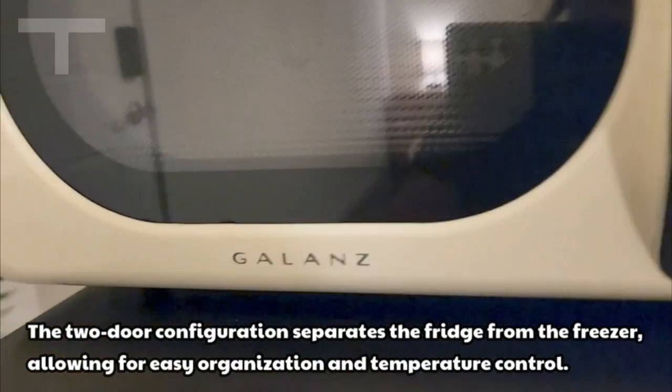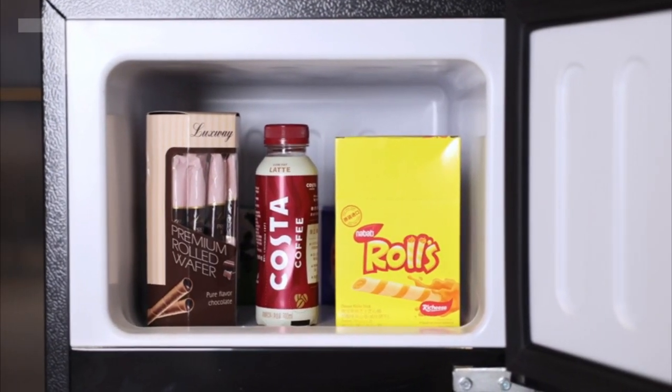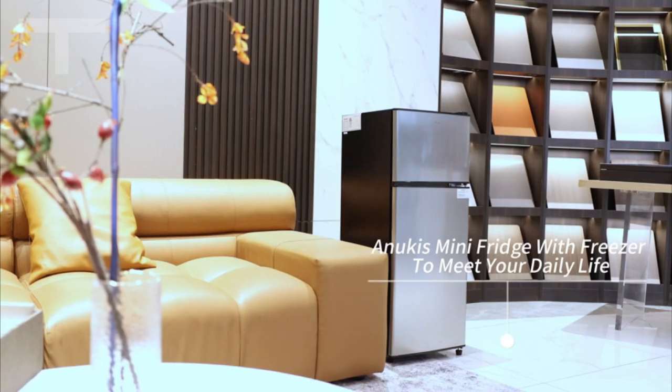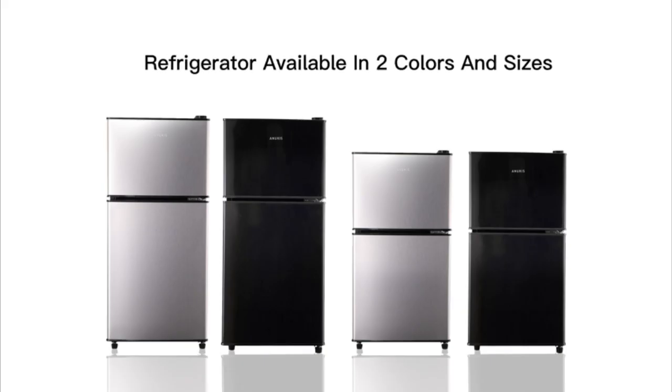What sets this refrigerator apart is its thoughtful double-door design. The top door houses the freezer, providing ample space for ice cream and frozen goods, while the bottom door reveals a well-organized refrigerated space with three sections for drinks, fruits, and vegetables.